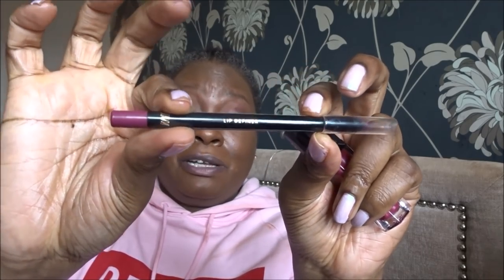Then we've got the colour. I need to put a lip liner on first — going by that colour I'm going to use this lip liner I got from H&M. So let's do the lip liner first.